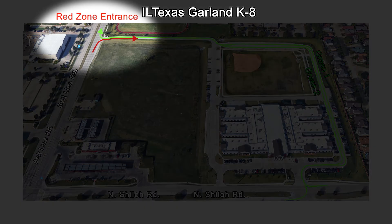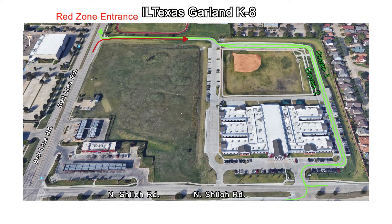For those entering through the red zone, you will enter from Beltline Road as one lane. The lane will then split into two, with red zone lane 1 being closest to the campus and red zone lane 2 on the opposite side of the crosswalk. Teachers and staff will be stationed here to safely walk your student into the building. Once you have dropped off your student, you may exit the driveline onto North Shiloh Road.